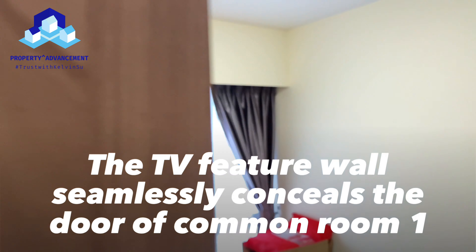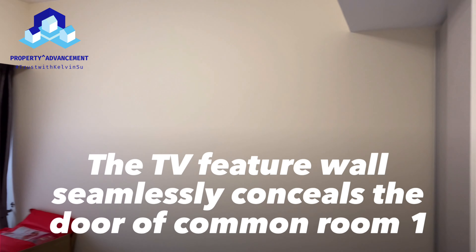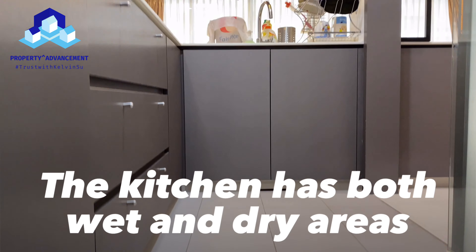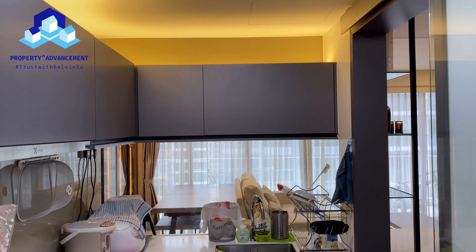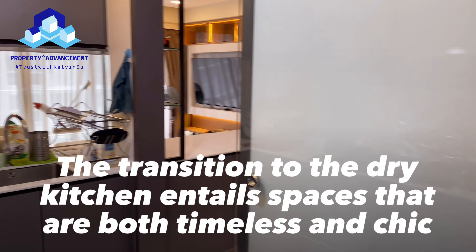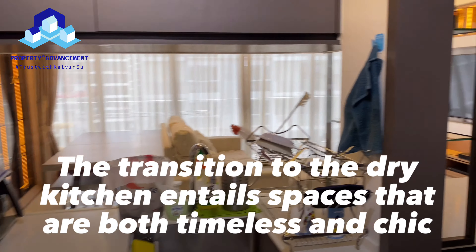The TV feature wall seamlessly conceals the door of common room 1. Over to the kitchen, it has both wet and dry areas. The transition to the dry kitchen showcases tile spaces that are both timeless and chic.